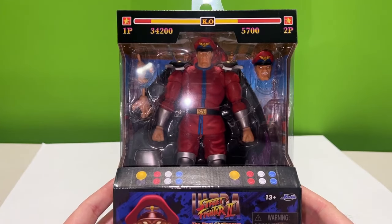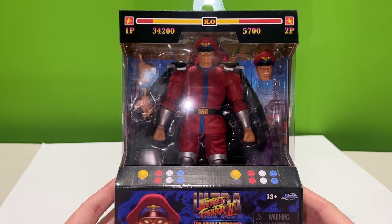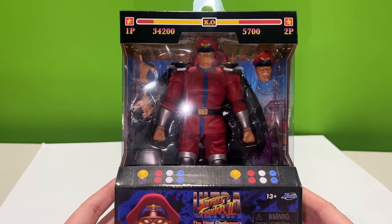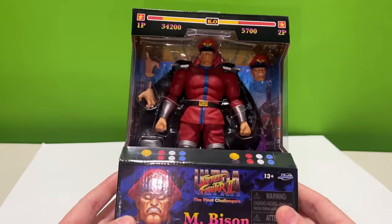Hey, what's going on guys, Richie Figs here back with another video. You can tell from the excitement in my voice — it's new figure day, baby! And it's bittersweet to some degree.